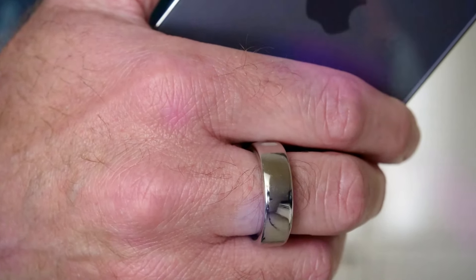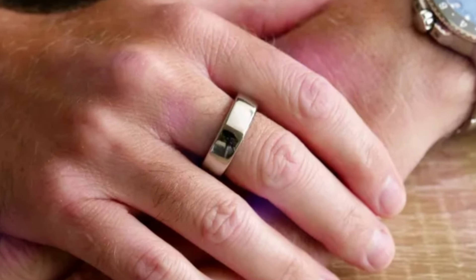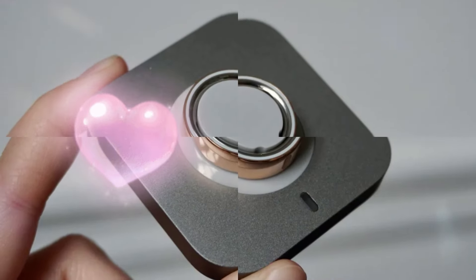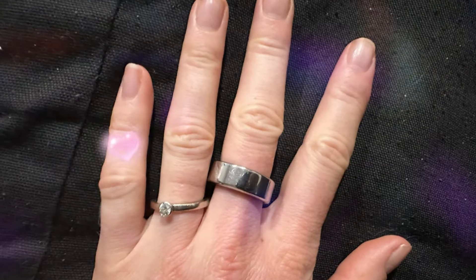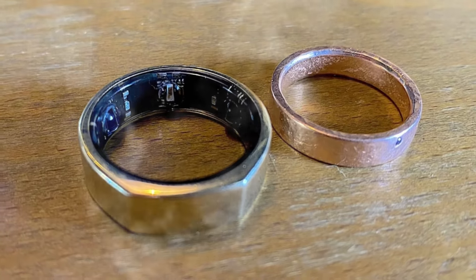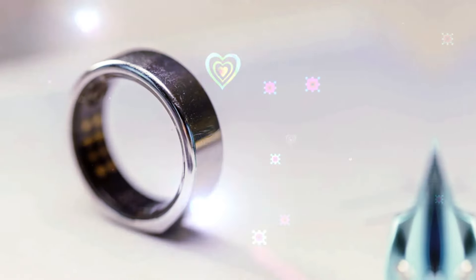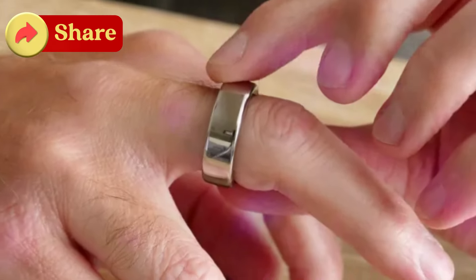The Oura Ring 4 is a significant upgrade in terms of both design and comfort. The most noticeable change is its refined appearance — gone are the bulky dome-shaped covers that house the sensors in previous models. Instead, the ring now features a sleek, fully round profile. This not only makes it look more aesthetically pleasing, but also significantly improves comfort during wear, reducing the likelihood of the ring feeling bulky or uncomfortable on the finger.